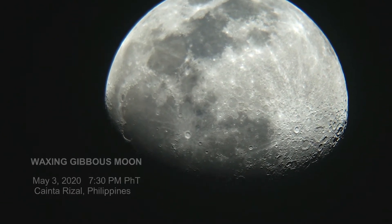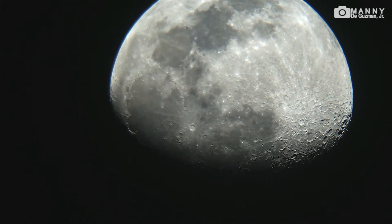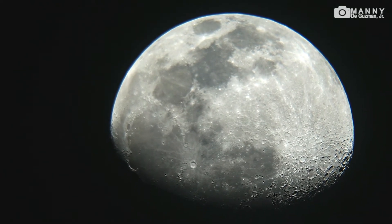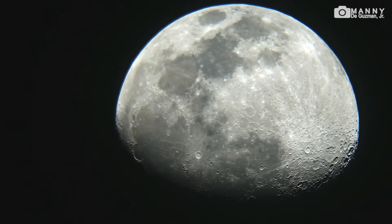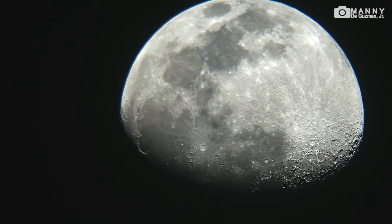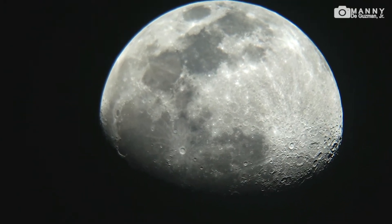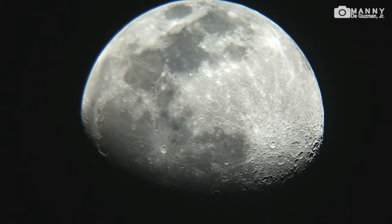Hello, good evening everybody, my name is Mani, still on lockdown here in the Philippines. The time is 7:30 in the evening and I'm having a live view of the moon — I think this is a gibbous moon — with my Sony a6000 mirrorless camera body attached to the Tasca Aluminoba 4.5 inch 900 millimeter telescope. It's a Newtonian parabolic mirror.